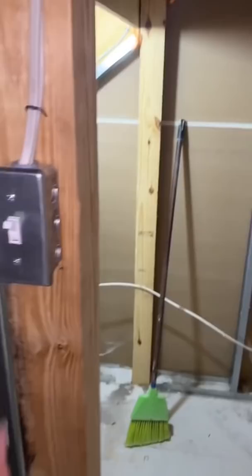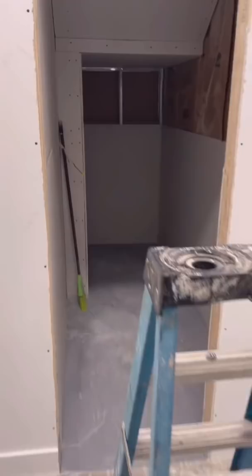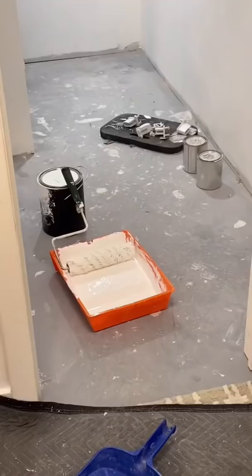After, they added in some lighting and did an epoxy paint on the floor. Then it was time to start the drywall. This happened in a few stages and I loved watching the space totally transform. The last step was to paint the walls and add in a simple door for now.